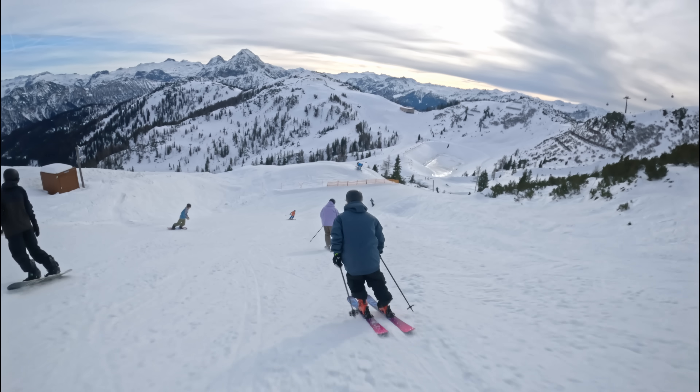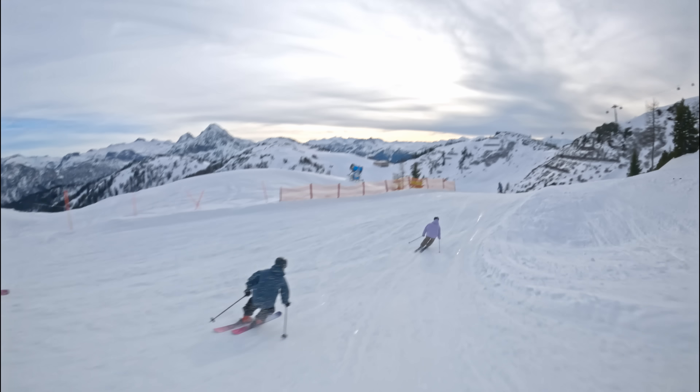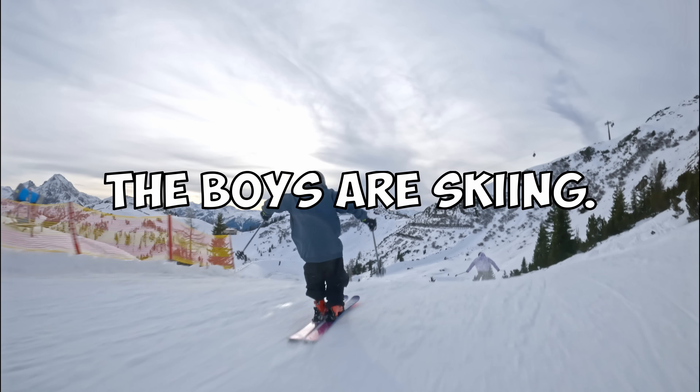We're here in Absolute Park. We got Steep Steep. We're going to give you a park tour 2022. It's going to be a banger. Enjoy the ride. I'm excited. I'm also excited.